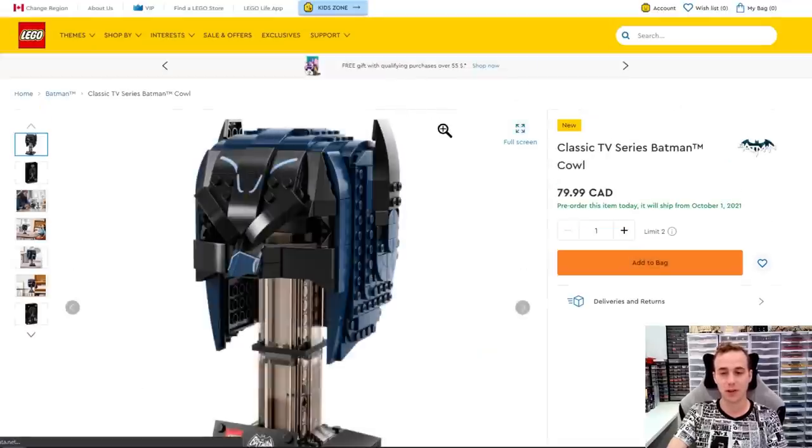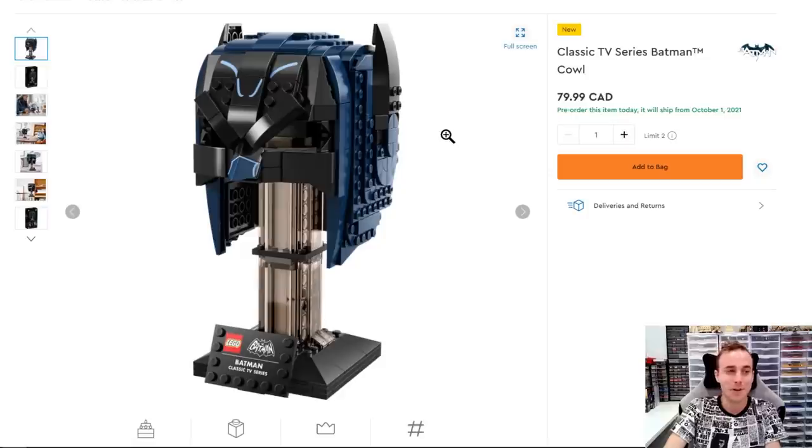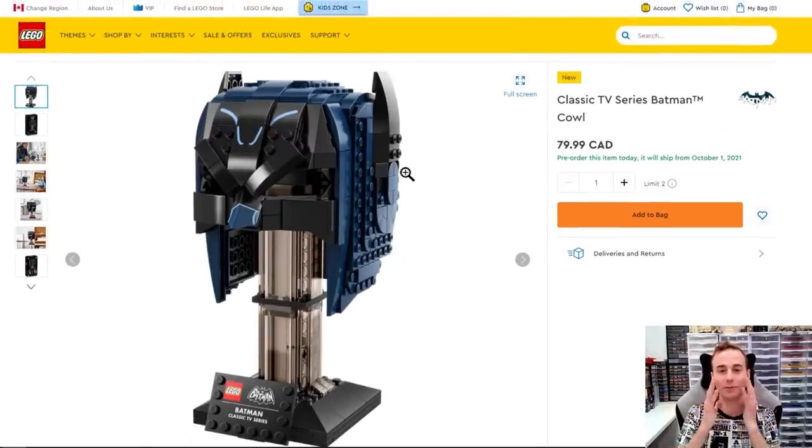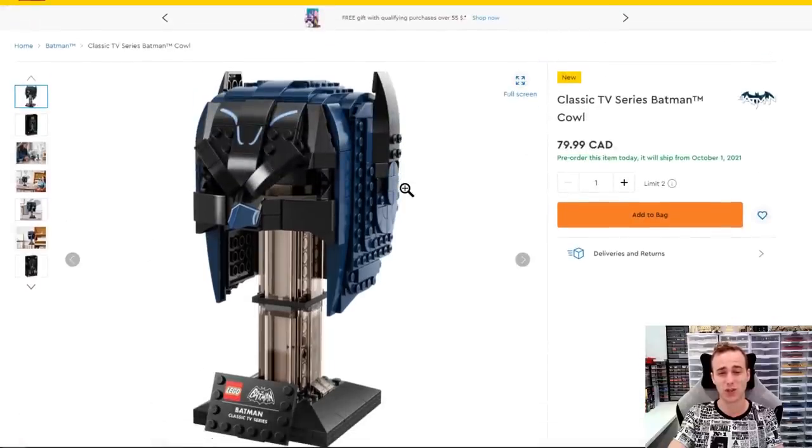May as well stick to a superhero theme — we're getting another Batman cowl. This one is from the classic TV series, like the Adam West 1966 Batman series. I'm sort of becoming a helmet cowl completionist, so I'll probably have to get this one and display it by the other Batman cowl. I did see pictures on Instagram when people actually completed the face of Batman in their cowl and it looked really good — I wish Lego would give us something like that. This thing is going to retail for $80 and it has 372 pieces — that's pretty pricey, coming out on October 1st.